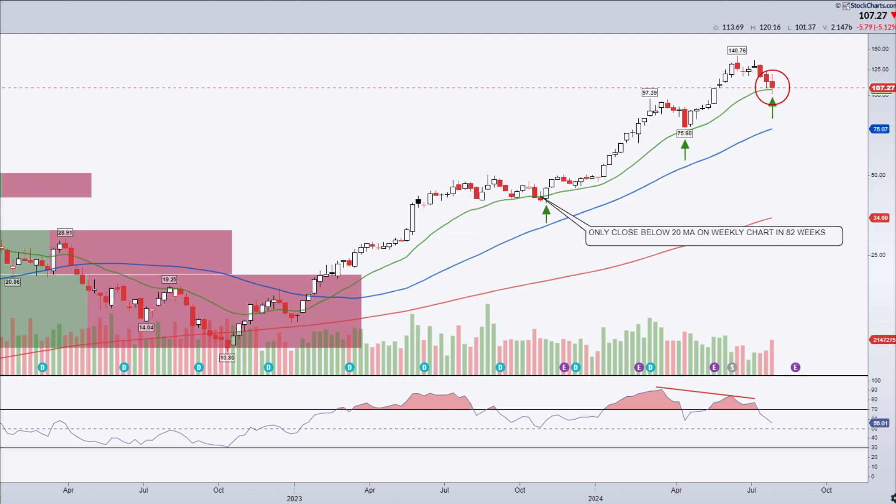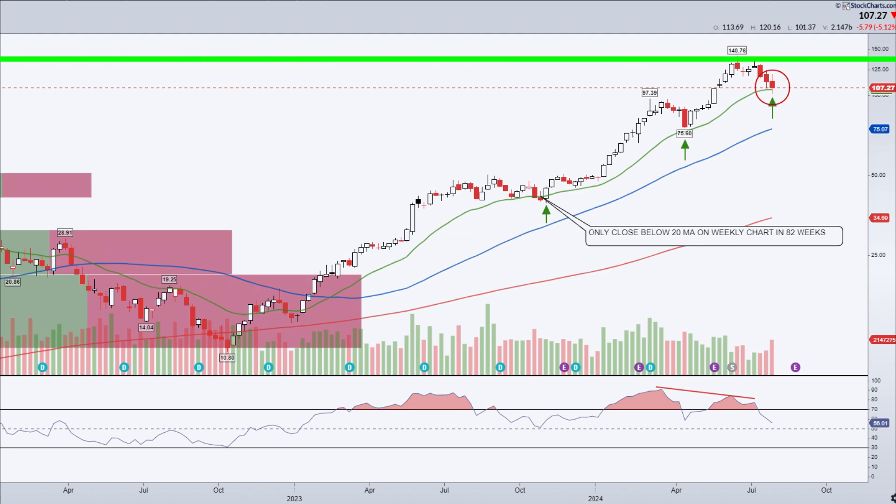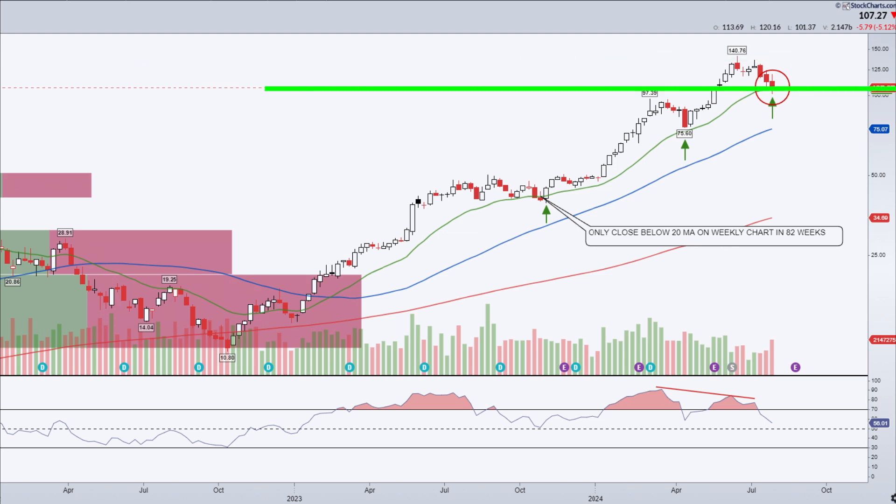Let's move on to the weekly chart to get a broader perspective. One key observation is the significant negative divergence on the weekly chart between the price and the relative strength index, RSI. This divergence usually precedes lower prices, indicating weakening momentum as the price continues to rise. Since the divergence printed, the price has fallen from a high of $140.76 to a recent low of $101.37.